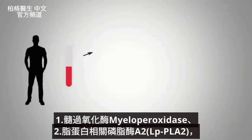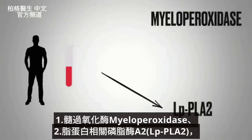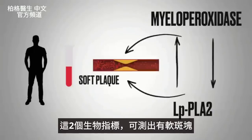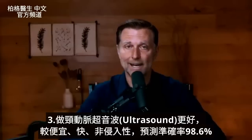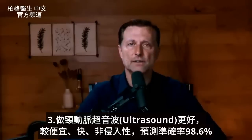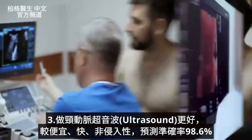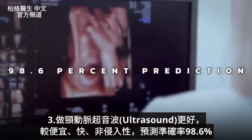I'll show you a simple way to use your blood test to determine what type of LDL you have. The first biomarker is myeloperoxidase, and the next is LP-PLA2. Those are the two biomarkers that help pick up if you have soft plaque. Another test, if you can get it, is a relatively inexpensive, quick, non-invasive ultrasound of your carotids, which gives about a 98.6% prediction of having the problem.